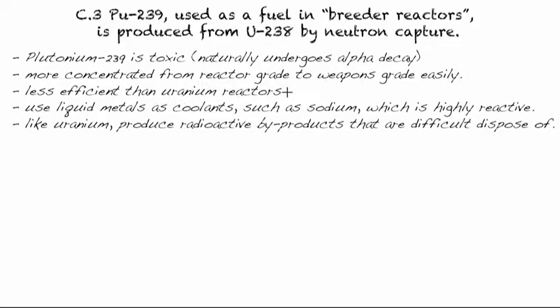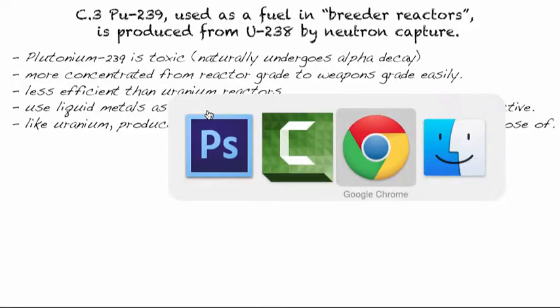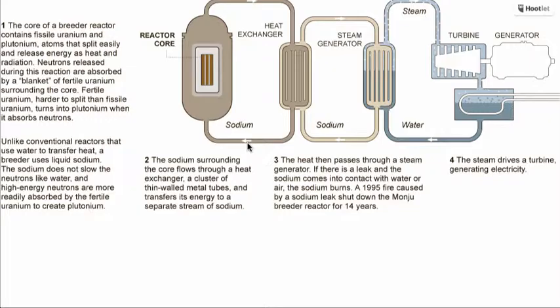There are a few drawbacks to this. Plutonium-239 is toxic, as it naturally undergoes alpha decay when not being bombarded with neutrons. Alpha decay produces a helium nucleus, which can damage skin and organic material quite easily. It can also be more easily concentrated from reactor grade to weapons grade. Breeder reactors are actually slightly less efficient than uranium reactors, because you have to collect materials and go through more processes to get the fissionable material.